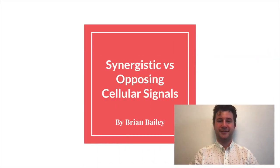Hello, my name is Brian Bailey, and today I'm presenting on Nature's Tug-of-War: Synergistic vs. Opposing Cellular Signals.